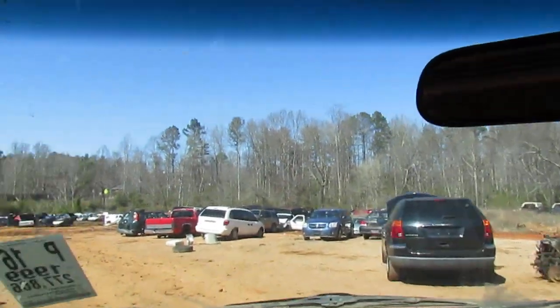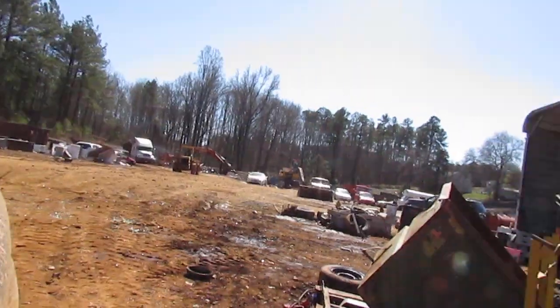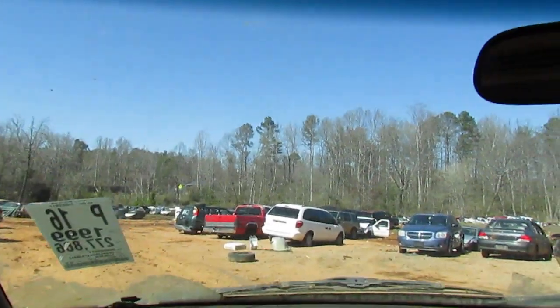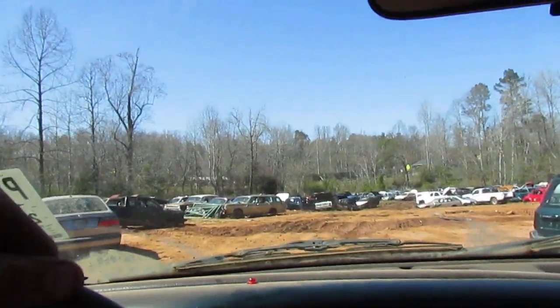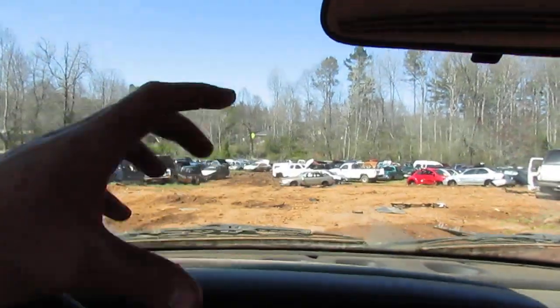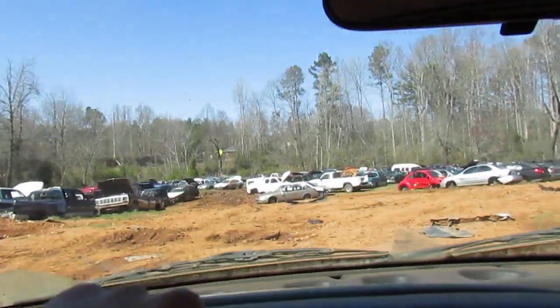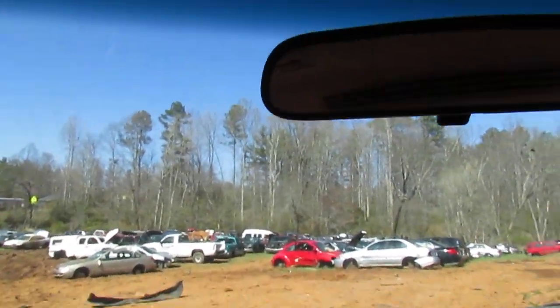We've got a truck today, and what a truck means is that a big semi truck is backed up over there. We have to count cars and process them — processing means fluid removal, catalytic converter removal, and then they go out to the big pile, get smashed down into a little ball, and we load them up into the semi trucks. So we've been doing that all day.